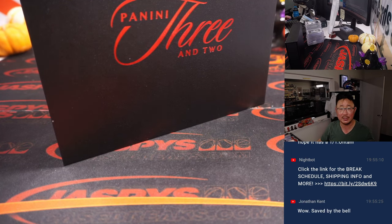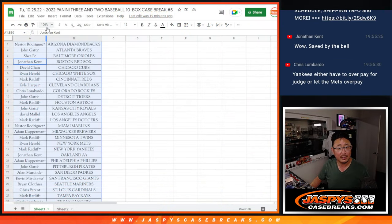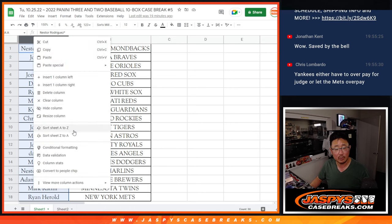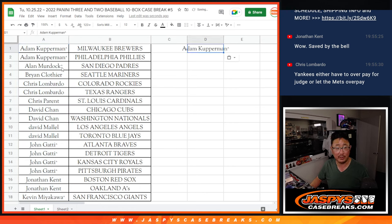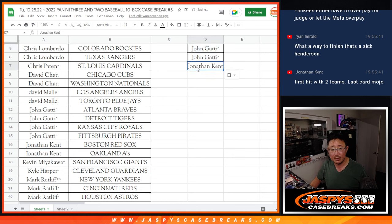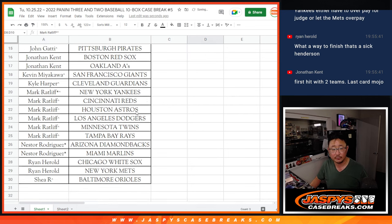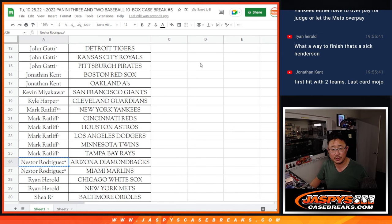Thanks for watching, thanks for breaking with us. Let's give away a couple boxes — let's gather all your names and sort them by column A. Adam, you won two teams, that's an entry. Chris, two teams, that's an entry. David, two teams, that's an entry. David M, two teams, that's an entry. John, you won four teams, that's two entries. Jonathan, two teams, one entry. Mark with six teams, three entries. Nestor, two teams, an entry. Ryan Harrell, two teams, an entry.